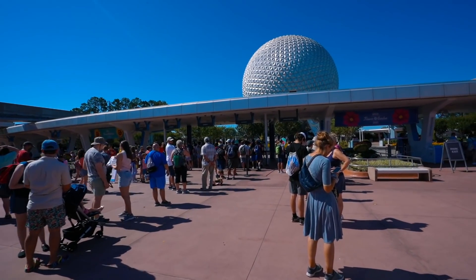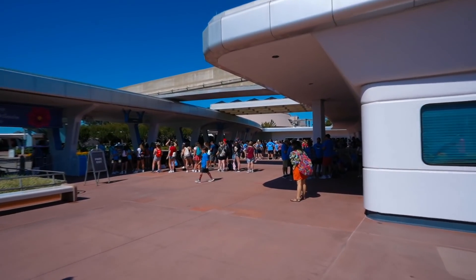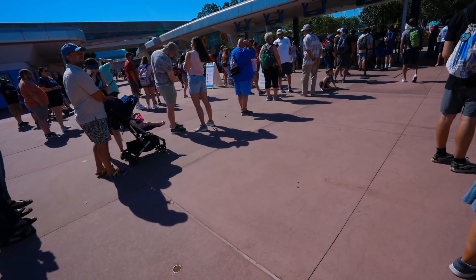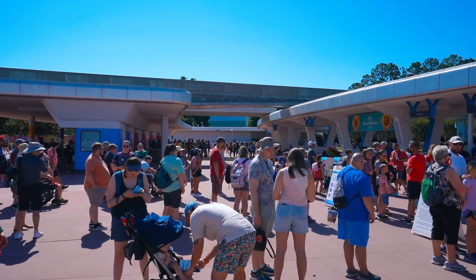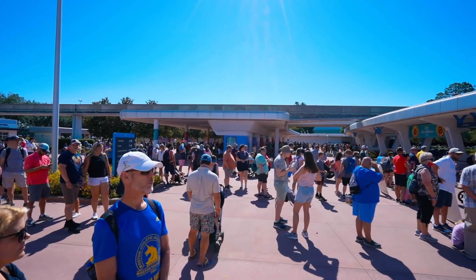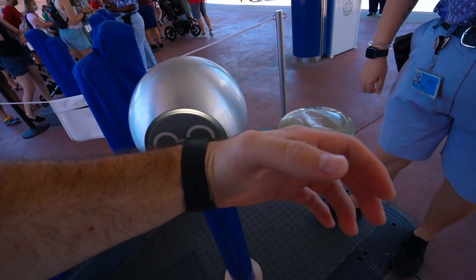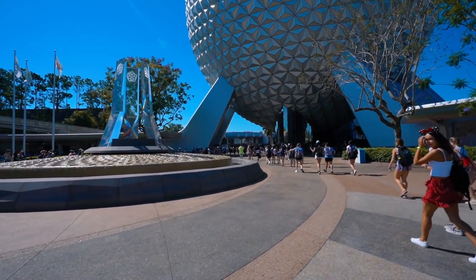We are here at rope drop — we can go in the annual pass holder line. Small update: there are no more social distancing signs on the floor; they are getting rid of those slowly here at Disney. It is 10:14 in the morning and they have not let us into Epcot quite yet. This is definitely the busiest I've seen rope drop since about 2020 and most definitely the busiest I've seen rope drop here at Epcot this year. You can totally feel the park capacity increase.